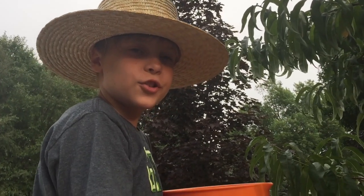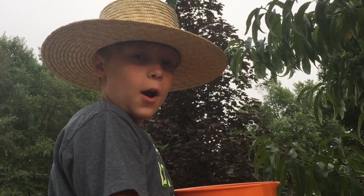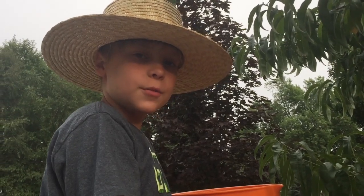This is Twin Cities Adventures and it's the middle of August. We're gonna go around the house and pick some fruit.